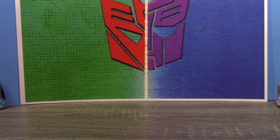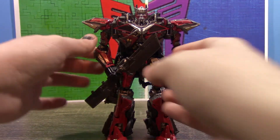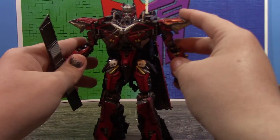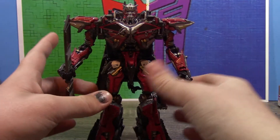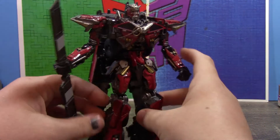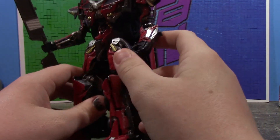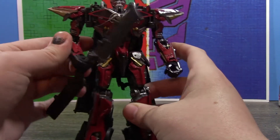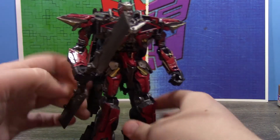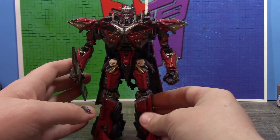Speaking of studio series, I do like to fit at least one on the list each year. So number 10 is Studio Series Sentinel Prime, which I believe I've reviewed. This is a custom I definitely did a lot to — all the silver and gold, painting the other side of the leg red, and doing a lot of little dry brush detailing. I still need that upgrade kit because I'm stuck with a pretty bad sword, but I think this is probably my best studio series detailing of the year.